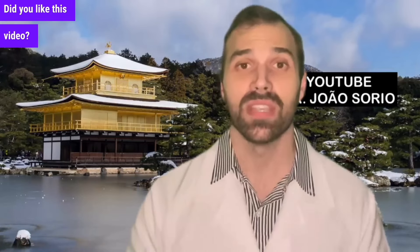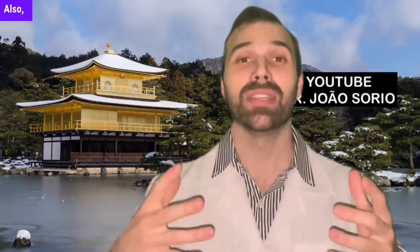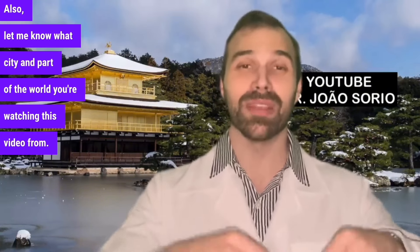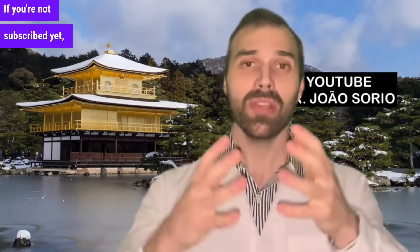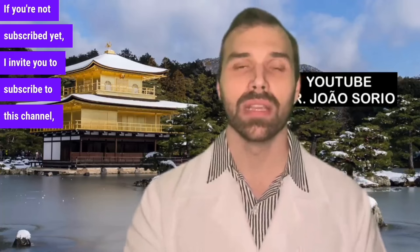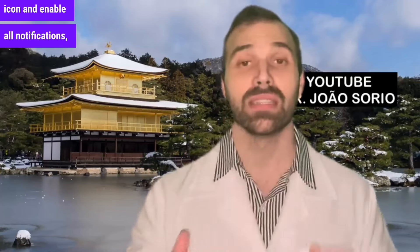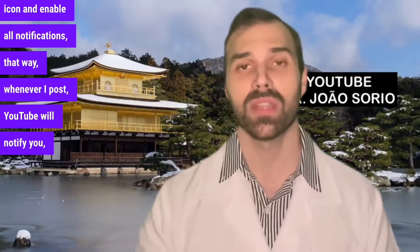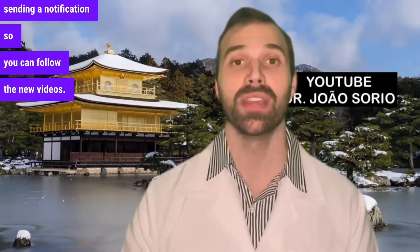Did you like this video? From 0 to 10, what would you rate it? If you give it a 10, I will make more videos like this one. Also, let me know what city and part of the world you're watching this video from — write it in the comments below. If you're not subscribed yet, I invite you to subscribe to this channel. Click on the bell icon and enable all notifications so that whenever I post, YouTube will notify you.